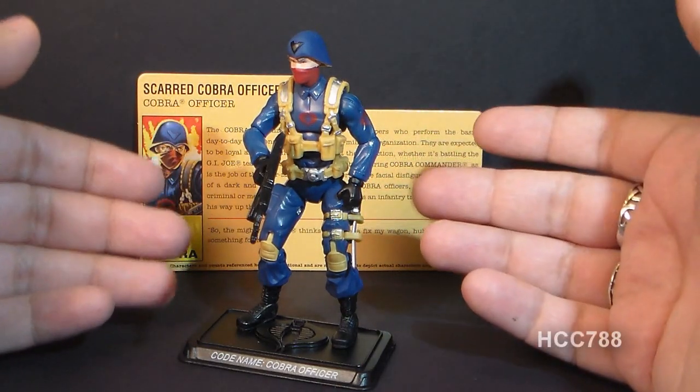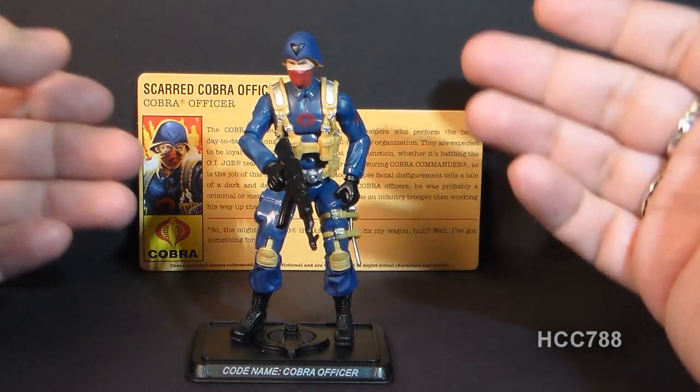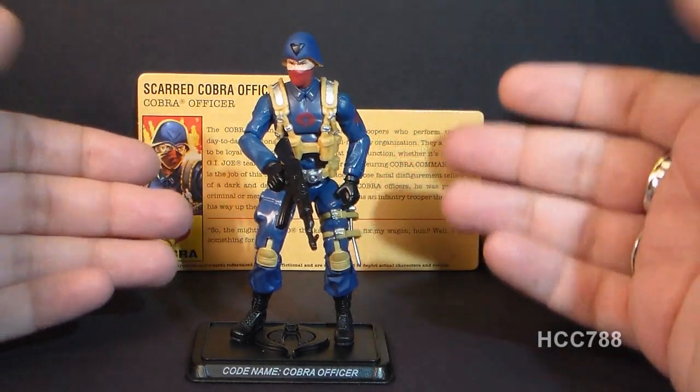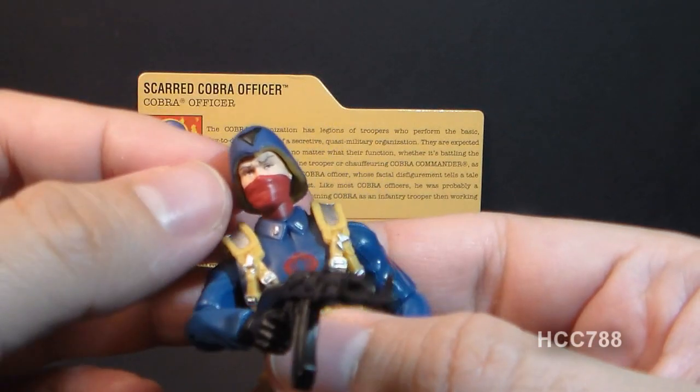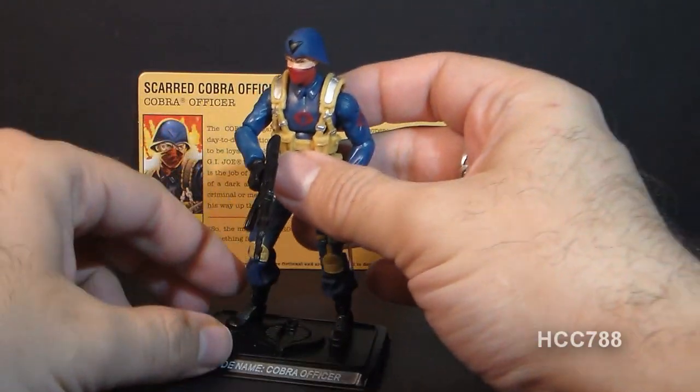But this figure exists, and now, finally, I have the Scarface action figure that I always wanted as a kid. And right there are his scars right across his eyes, just the way that we thought it would be.